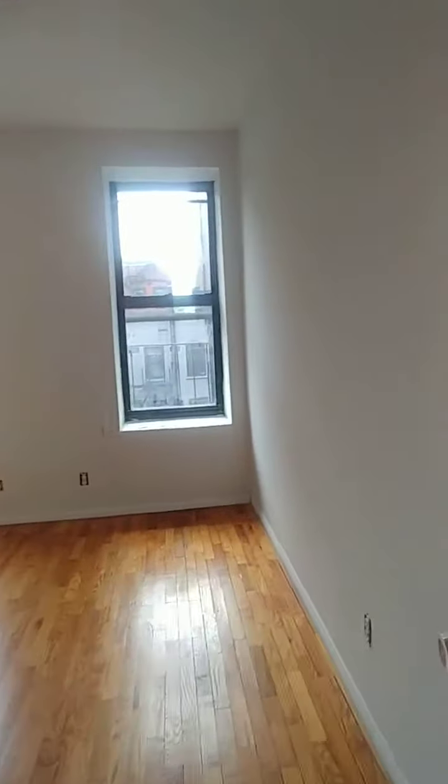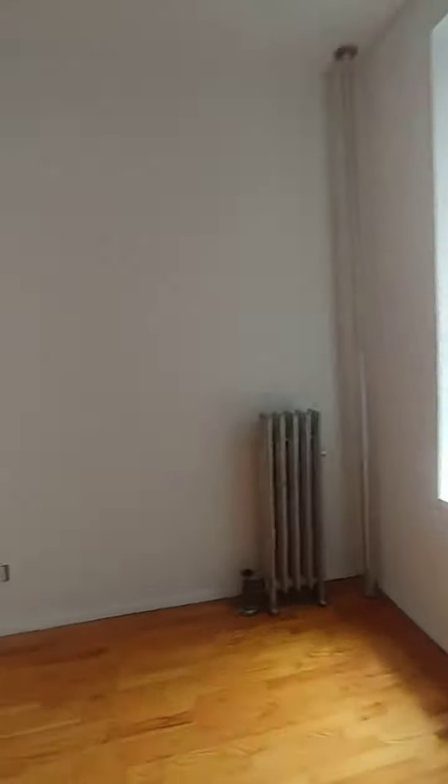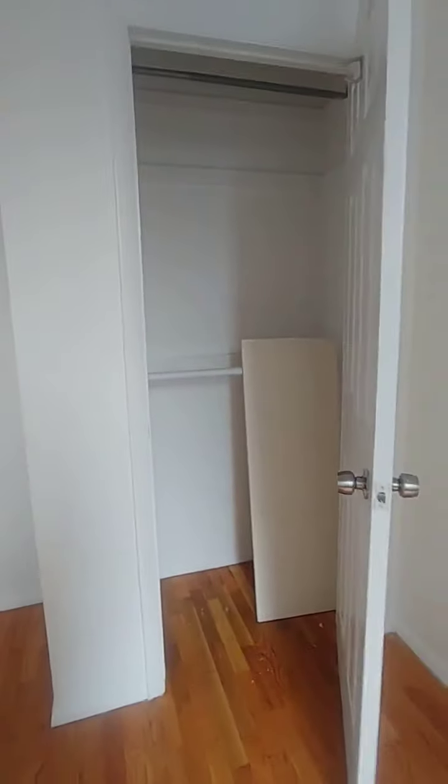A very spacious living room, and then the second bedroom, also very large, with another big closet. Thank you.